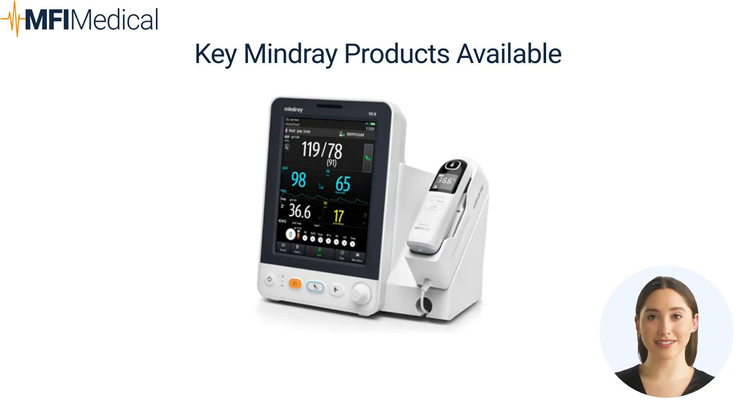Second, cutting-edge diagnostic imaging equipment. Mindray's diagnostic imaging solutions, including ultrasound and digital radiography systems, are known for their precision, clarity, and ease of use, making them invaluable tools in diagnostics.